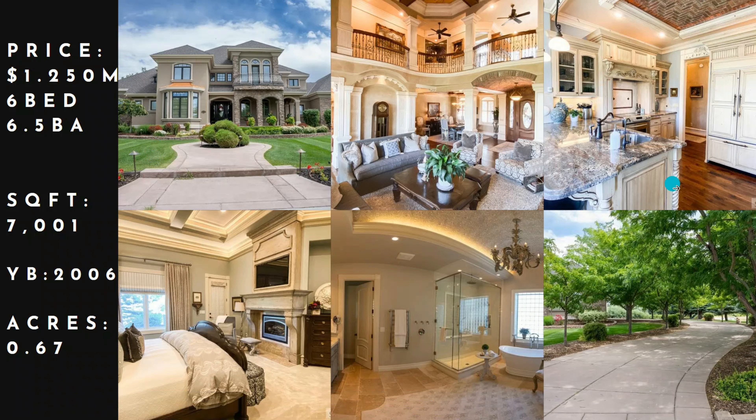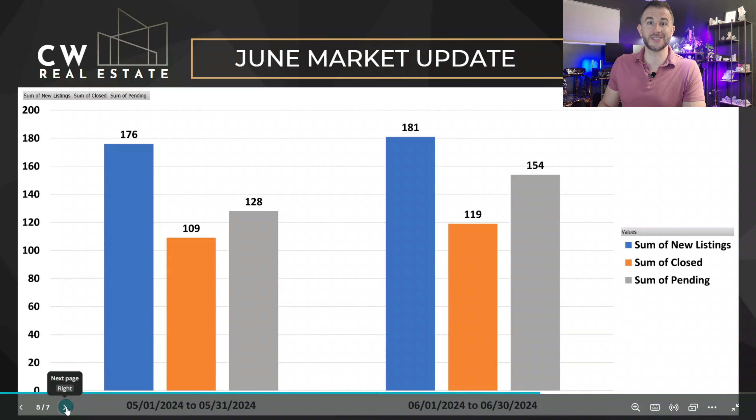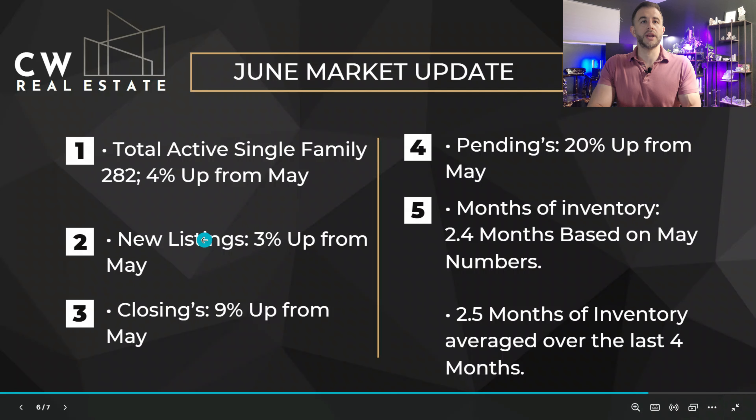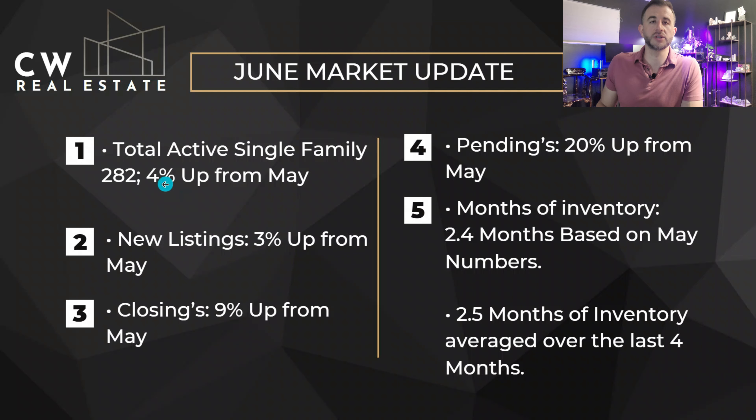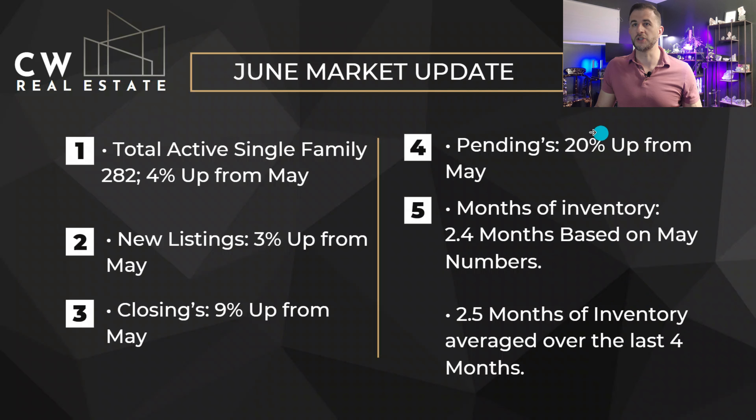Here we are at our main chart, looking at May compared to June — pretty similar. Our closings are up and our pendings are up. We're looking at 282 active listings, which is 4% up from May. New listings were 3% up from May, closings were 9% up, and pendings were 20% up. So there's that big jump in pendings that's eating up our supply a little bit.